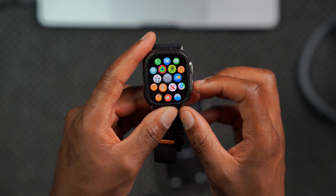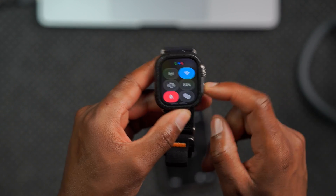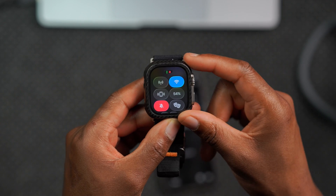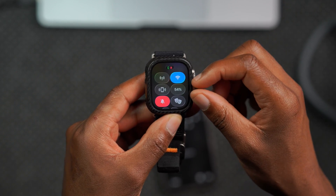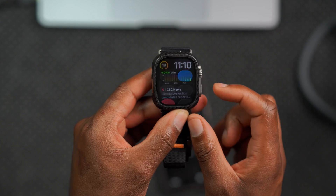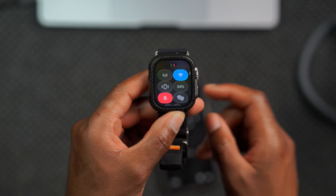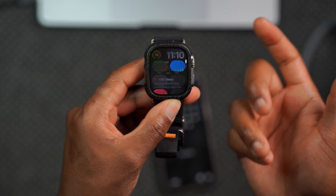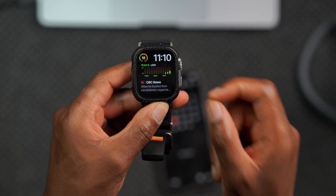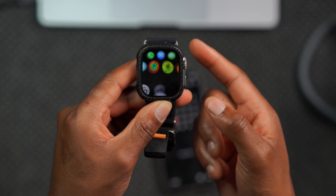Another thing I wanted to highlight is the Control Center. The animation is slightly different from the previous beta — it comes in more slowly, with icons appearing as it rises from the bottom, rather than the previous style where icons would slowly fade in. It's a pretty cool animation and one of the first things you notice when navigating your watch, so they've slightly refreshed that.